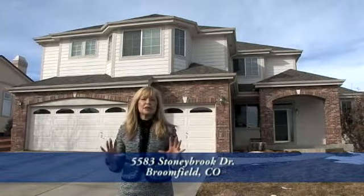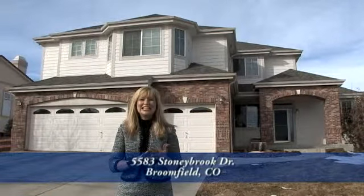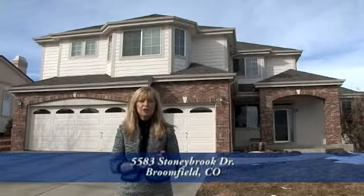This home is closely located to great highway access, Northwest Parkway, DIA, Downtown Denver, and Boulder. Close to shopping and dining, you couldn't pick a better location.